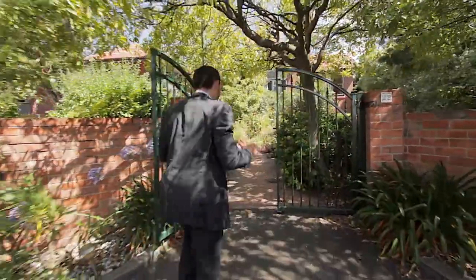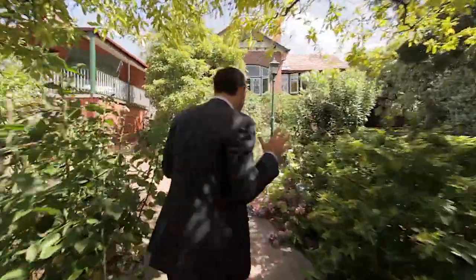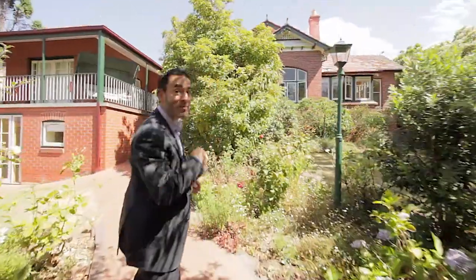I'm at 22 Clare Street today, a home you wouldn't even know was here, but it's a fantastic family home and one I just can't wait to show you. Come with me, we'll have a look.